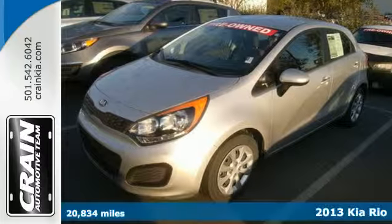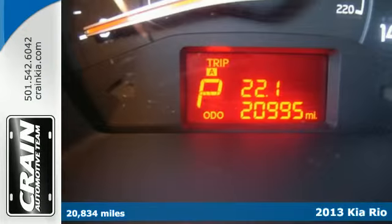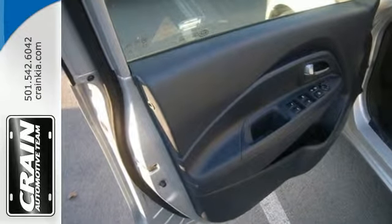Here's a 2013 Kia Rio 5. Zip past countless gas stations in this fuel-sipping Rio. Imagine getting up to 40 miles per gallon while enjoying the comfort of air conditioning and the convenience of steering wheel controls.